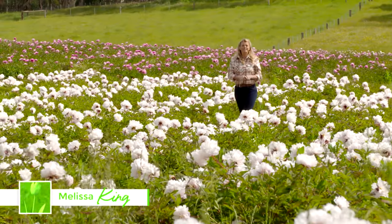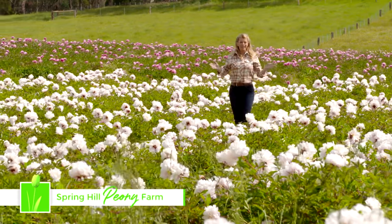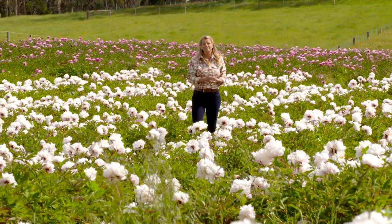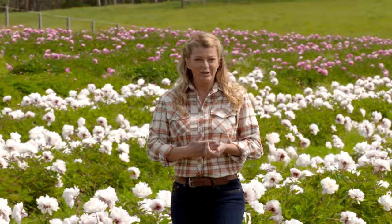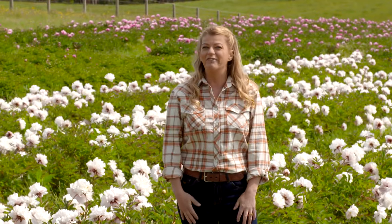I'm at the Spring Hill Peony Farm in the Central Highlands, about an hour northwest of Melbourne. It's a 28 hectare farm in the rich and rolling volcanic countryside between Dalesford and Kyneton, and right now I feel like I'm in heaven, surrounded by over 10,000 stunning peonies — one of my all-time favourite flowers.